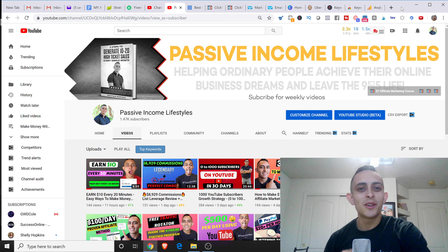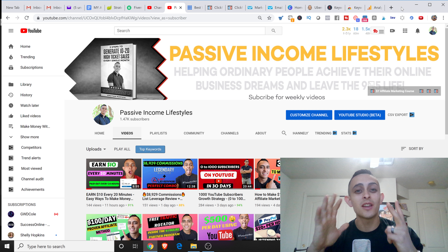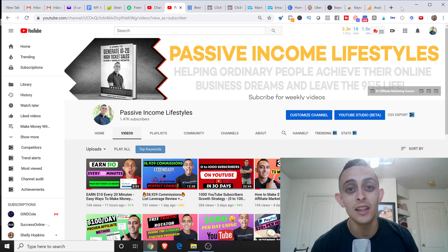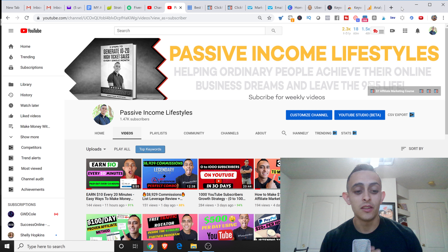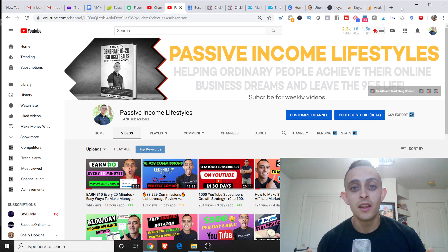How's it going everybody? Jonathan Montoya here with Passive Income Lifestyles. In this video, I'm going to show you the top seven tools that you absolutely need to be an affiliate marketer. These tools are going to be like the bare necessities to be successful — if you're going all in and trying to make a full-time income with affiliate marketing, I'm going to show you why you need these tools and how you can implement them right away.